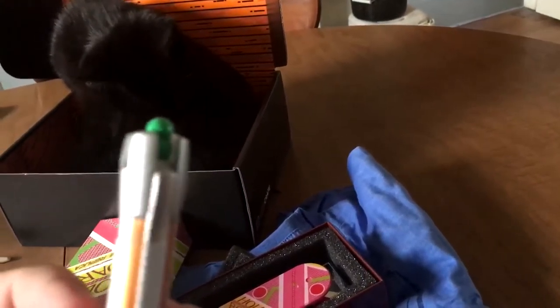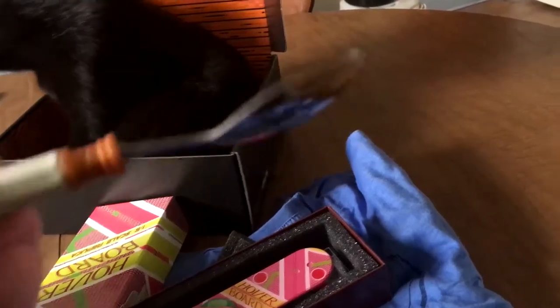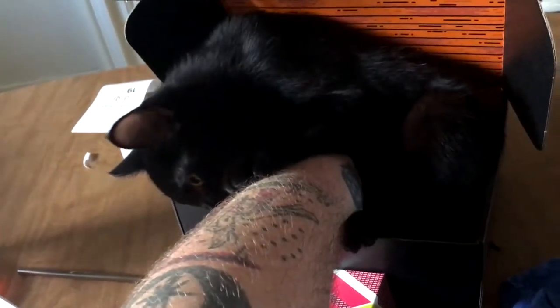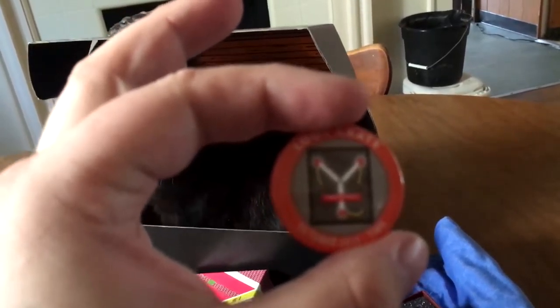But it's a Spork that looks like the Sonic Screwdriver. Holy crap, that's actually pretty nice. Doesn't do anything, but it's a fully functional metal Spork.